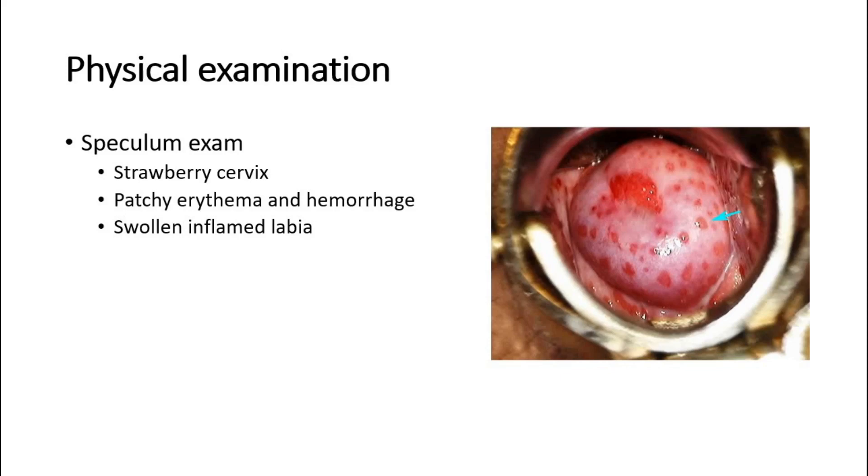As shown in this picture, a strawberry cervix presents with patchy erythema and hemorrhage. A swollen, inflamed labia might also be seen on speculum examination.